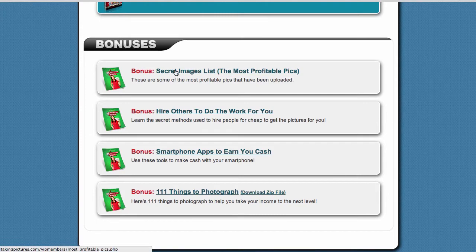I'm not going to show you what's inside this list because that's part of the intellectual property of Get Paid Taking Pictures, but essentially what this list will show you are the most profitable pictures on the internet. From memory, the highest paid picture was about $31,000.